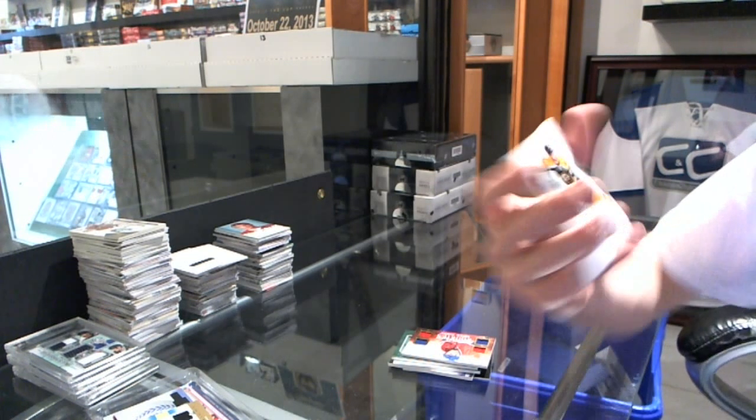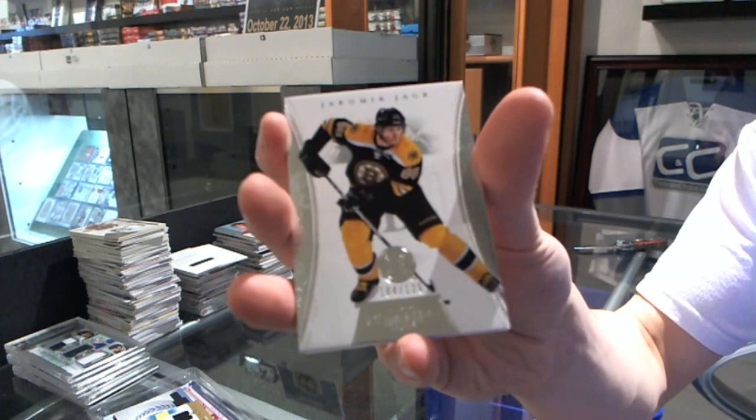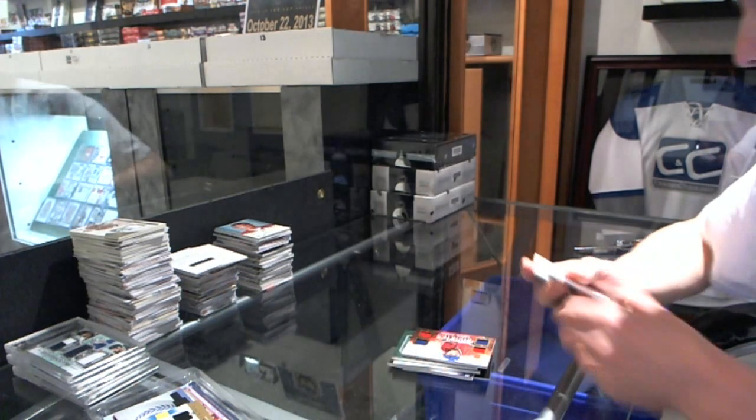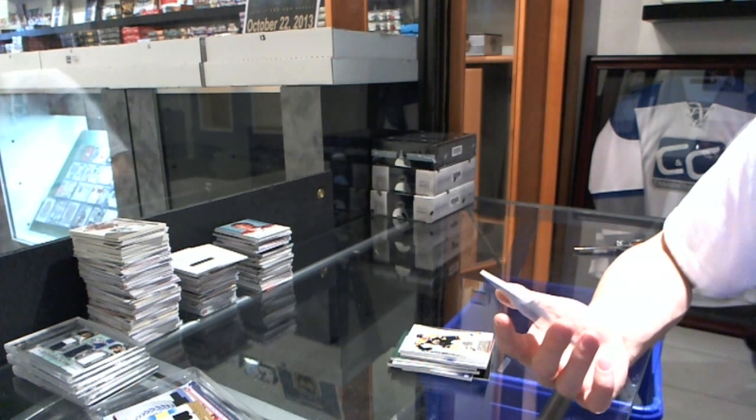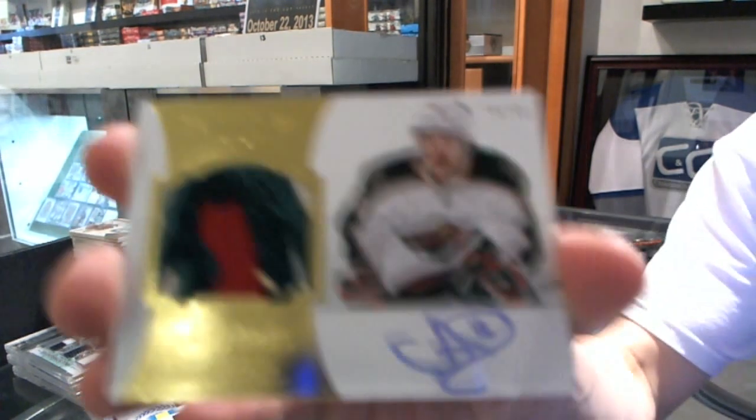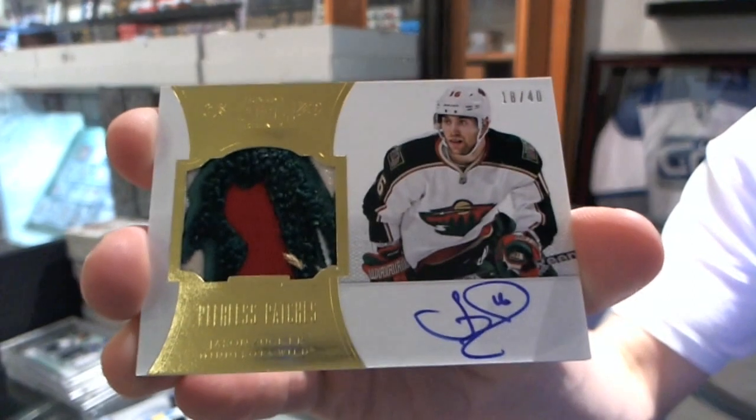We've got a base card to $125 for the Boston Bruins, Jaromir Jagr. And, oh, that's gorgeous. A Peerless Patches autograph, number 18 of 40 for the Minnesota Wild, Jason Zucker.